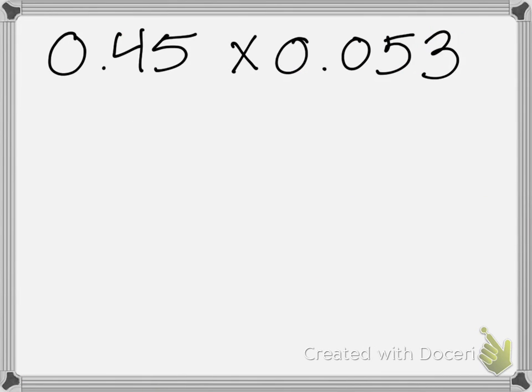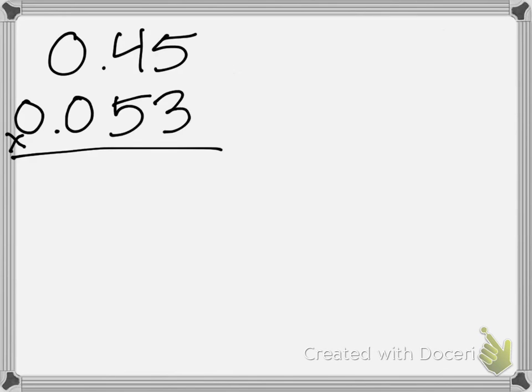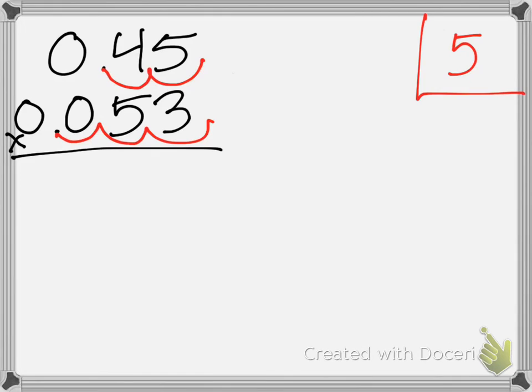I want you guys to practice with one more problem. We rewrote our problem up and down. Now we've got to bring over our decimal points. Raise your fingers for how many decimal places we move in 0.45 — two places correct, one, two. Raise your fingers for how many places we move the next one — three, one, two, three. What is two plus three, Andrew? Five. Okay, let's do our multiplication now.